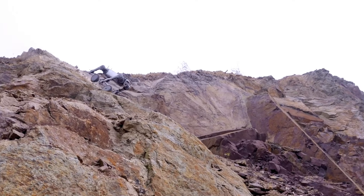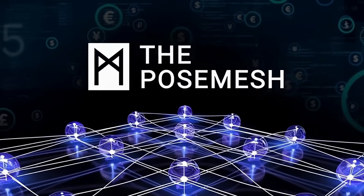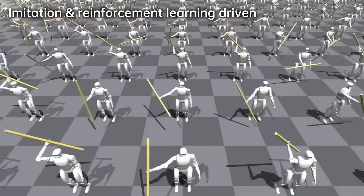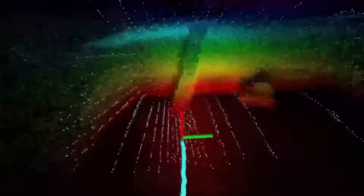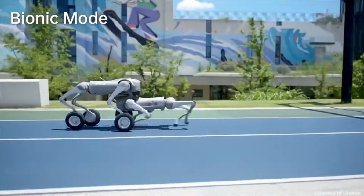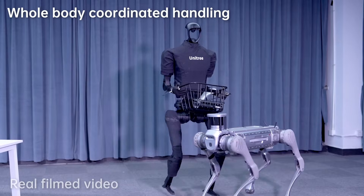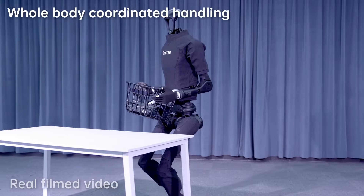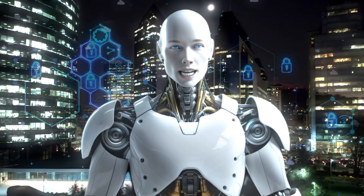Unitree isn't stopping at physical upgrades. They've partnered with Aukey Network to integrate a groundbreaking system called PoseMesh — and this is where things get really futuristic. PoseMesh allows multiple robots to share spatial data in real time, creating a coordinated network that can operate seamlessly in the same environment. Imagine a fleet of G1 humanoids or Unitree's quadruped robots working together to tackle tasks more efficiently. These robots share maps, respond to changes dynamically, and distribute workloads without needing heavy local processing. The result? Smarter, faster, and more scalable robotic systems.